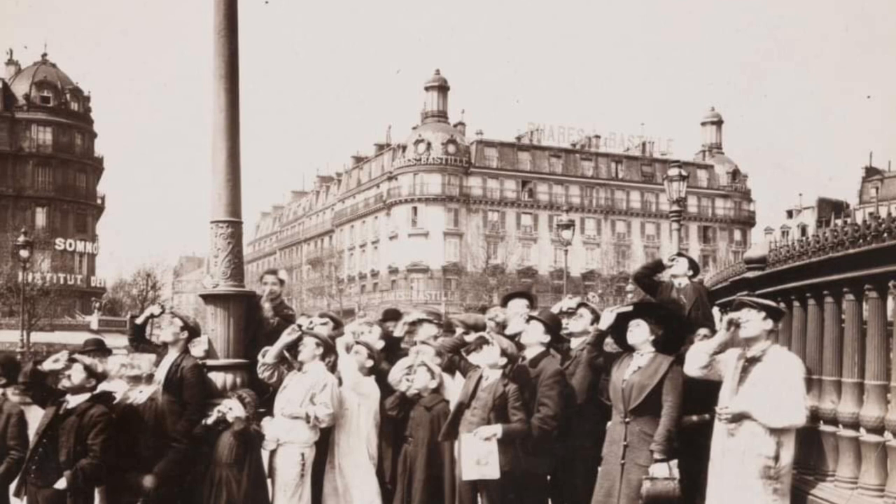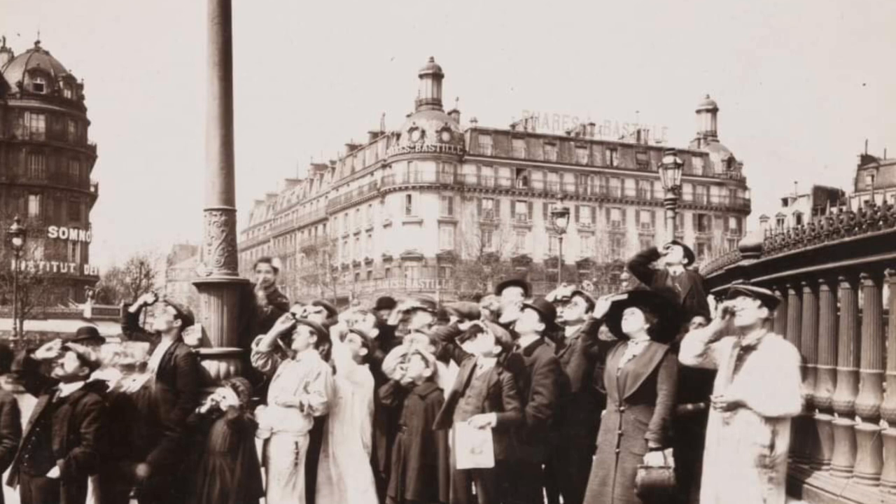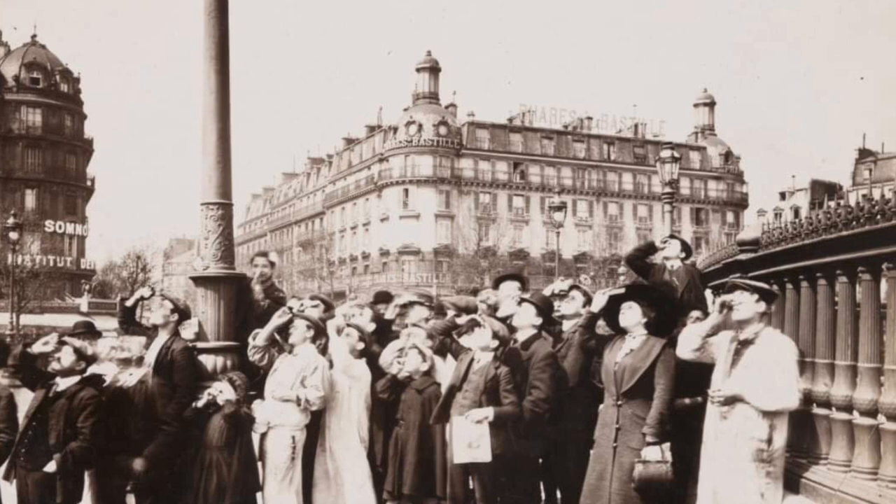Another interesting thing is that this photo was taken two days after the Titanic sank, so the Titanic would have been on the minds of the people who were looking at the eclipse. As you can see in the upper left corner of the image where there is a dark area, it happened because the lens might have been misaligned with the back of the camera, called the vignette effect.